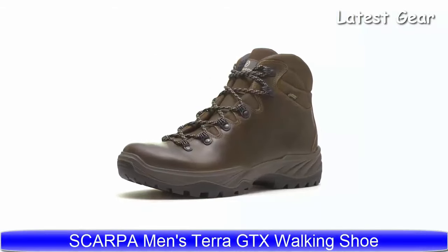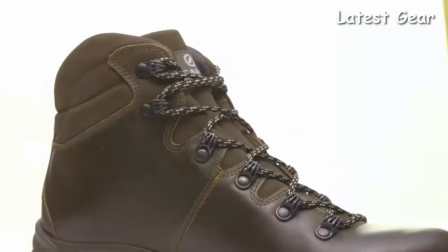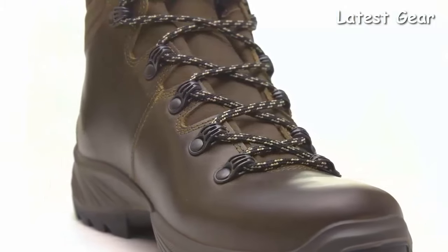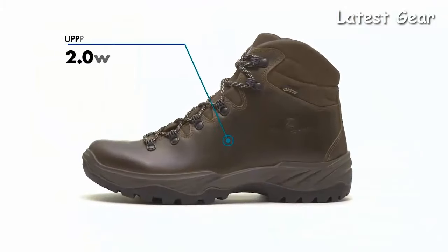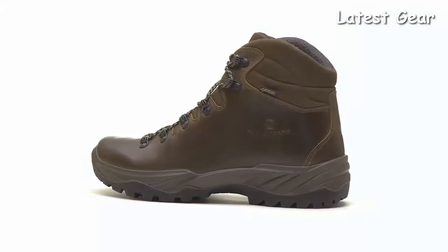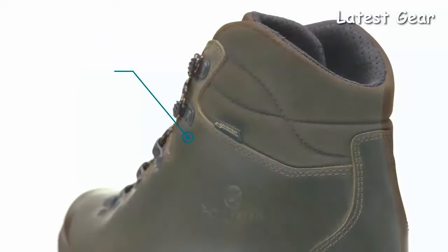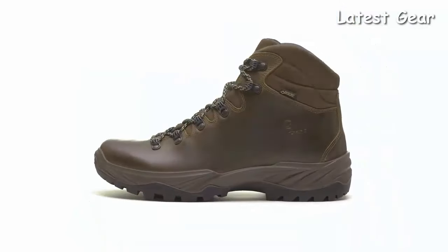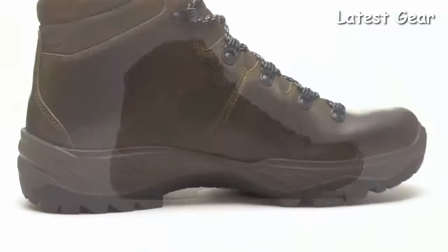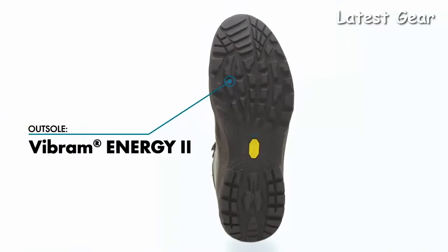Our classic all-leather boot has been redesigned for trail and travel performance. The incredibly comfortable Terra GTX features classic styling and a superior construction for support and stability that is versatile enough for everyday wear. The upper is constructed of full-grain leather for outstanding durability and a smooth, clean look. The Terra GTX is lined with Gore-Tex for guaranteed breathable waterproof protection from the elements, while the molded PU midsole provides cushioning and protection for your feet on jagged rocks and variable terrain.